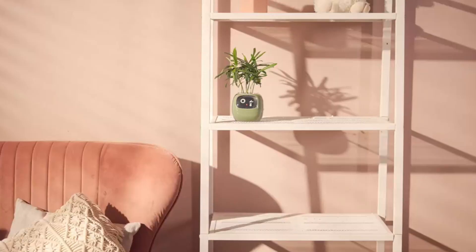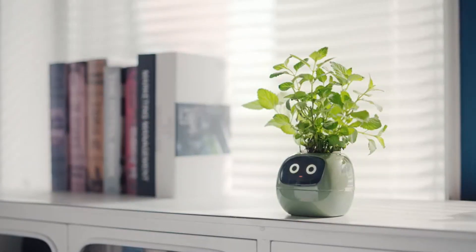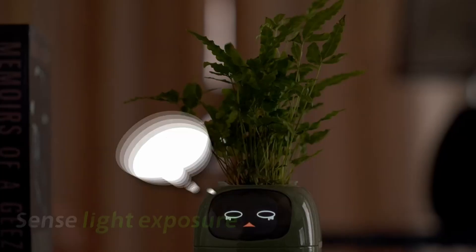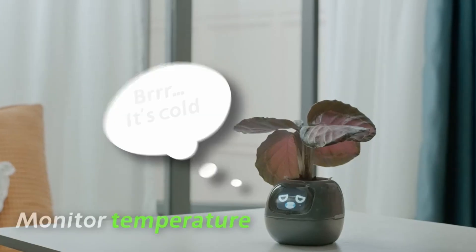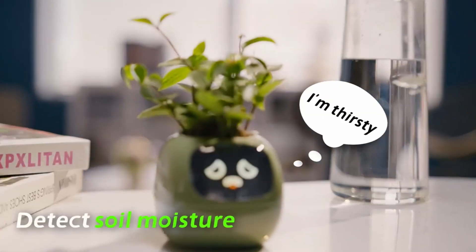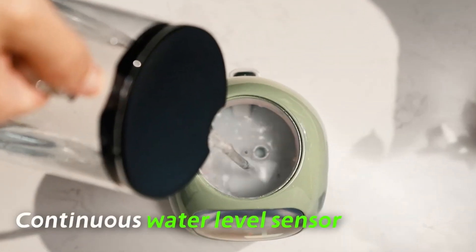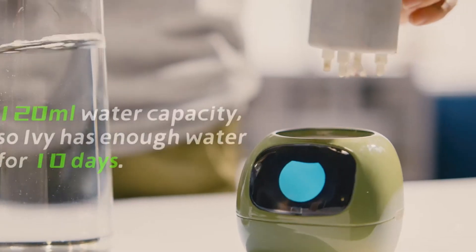Kicking things off at number one, we have the Smart Flower Pot. It isn't just your regular plant holder. It comes with AI-powered features like smart sensors and AI chips to help kids learn about plant care in a fun and interactive way. It monitors water levels and notifies kids when to water or give sunlight — perfect for kids learning responsibility. There's also an electronic pet mode.